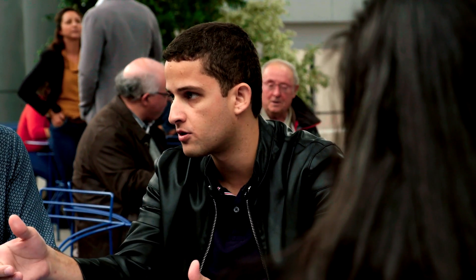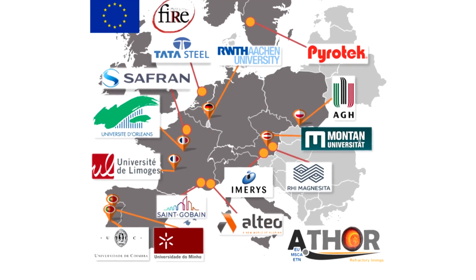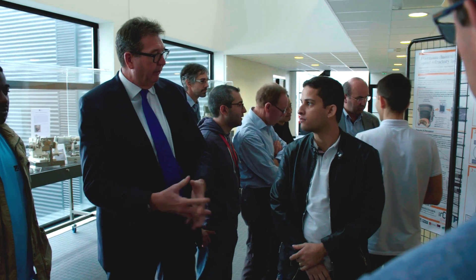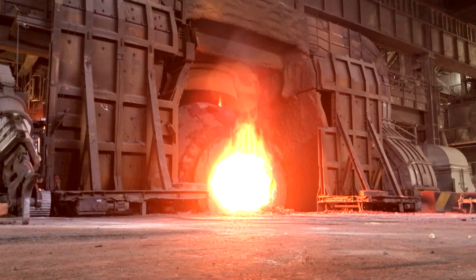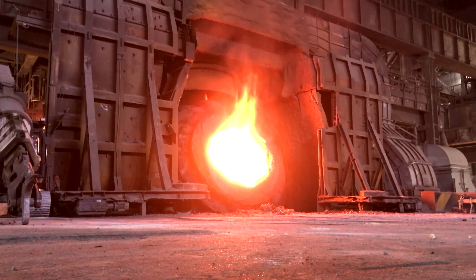ATHOR is a project financed by the European Union. It's a cooperation between industry and different universities around Europe. ATHOR, I think, was the fusion of two needs: on one side an academic endeavor, and on the other side the industrial need to further the refractories industry.